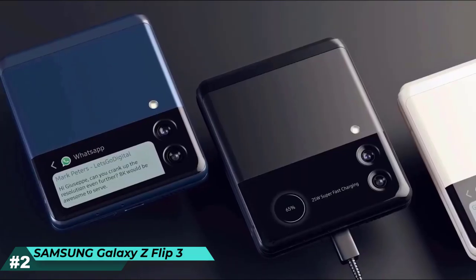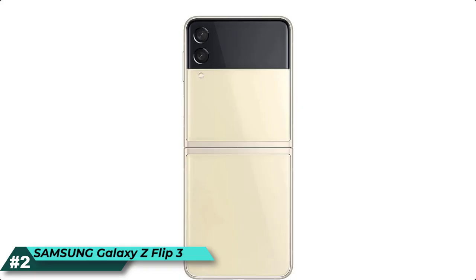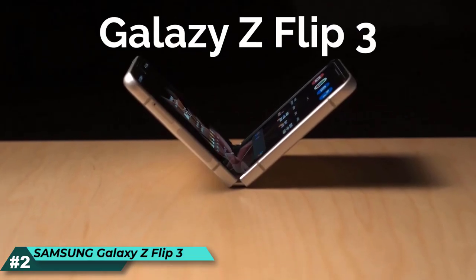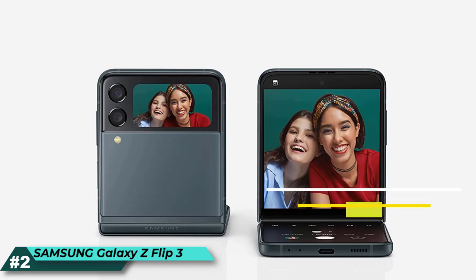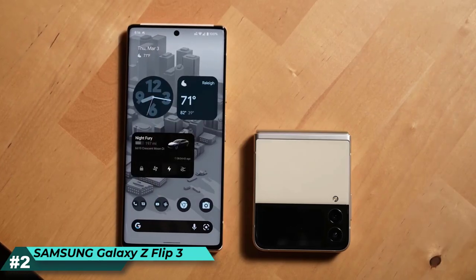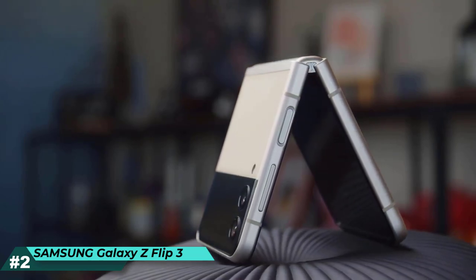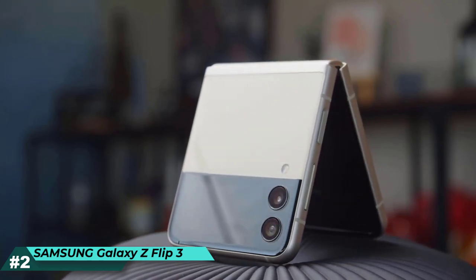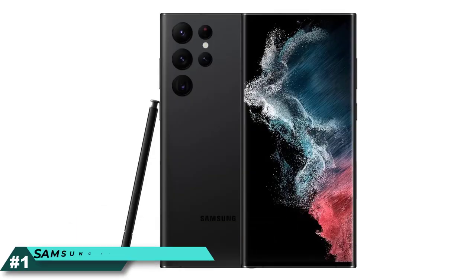Show off your style without trade-offs with a compact design that unfolds — you don't have to compromise screen size for your favorite outfit. Whether you're into sophisticated neutrals or vibrant tones, you'll turn heads. Complete your look with statement-making color choices of Phantom Black, Lavender, Green, or Cream. Galaxy Z Flip 3 charges fast so all your moments last. Launch two apps simultaneously to take selfies while browsing your gallery, watch movies while texting friends, and shop multiple stores at once on the go.